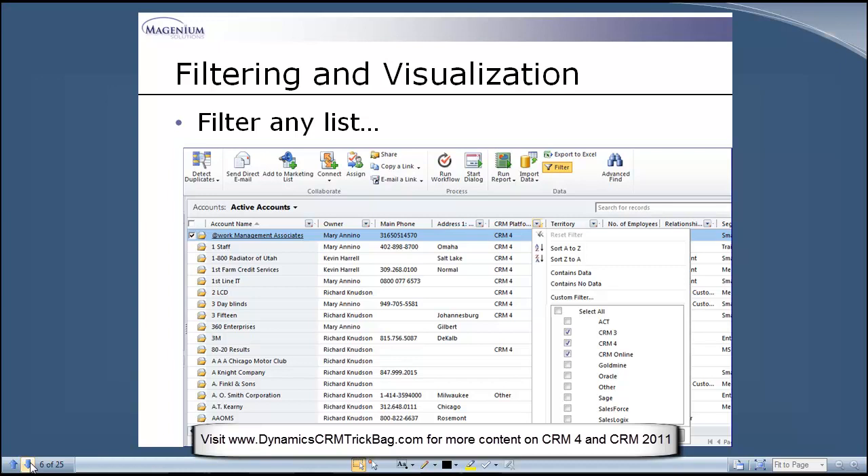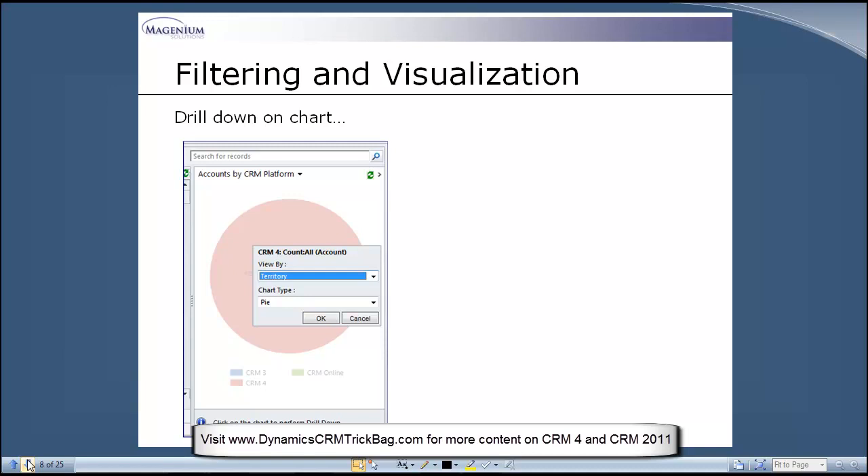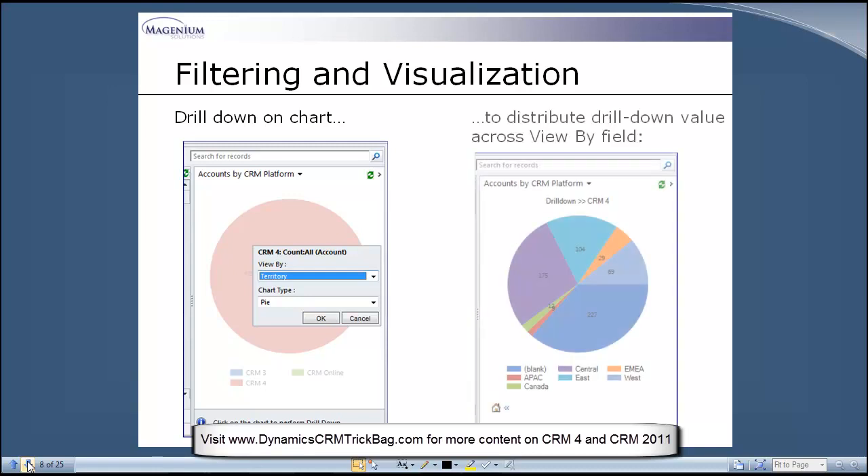The filtering and visualization piece is important. Working with lists is just way more productive in CRM 2011 than in 4. There's a little filter button that turns CRM lists into almost an Excel-type functionality. These filters are persistent and apply to charts you've got selected — I'll take you through some examples. When you select a filter, it applies to the chart available for any entity you're looking at. You can drill down by picking a pie piece or a bar, and the filter synchronizes across the chart and the list. I find that extremely helpful.